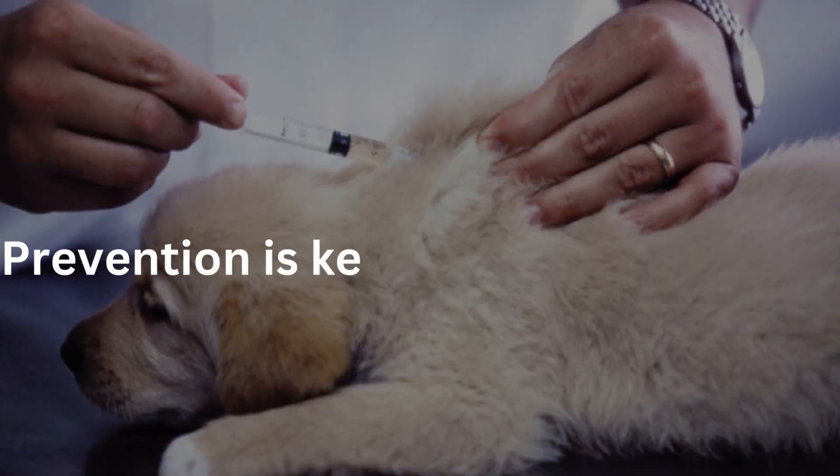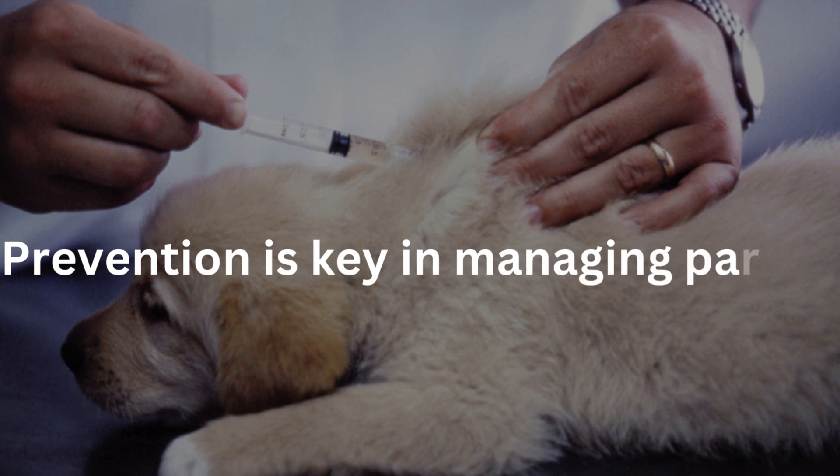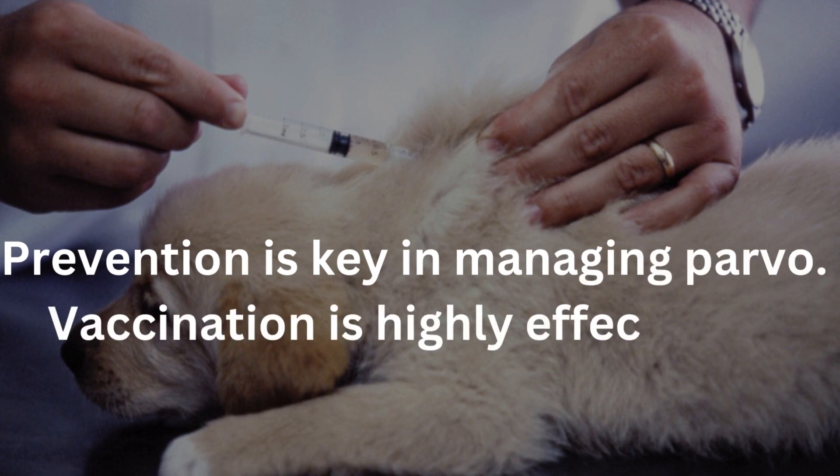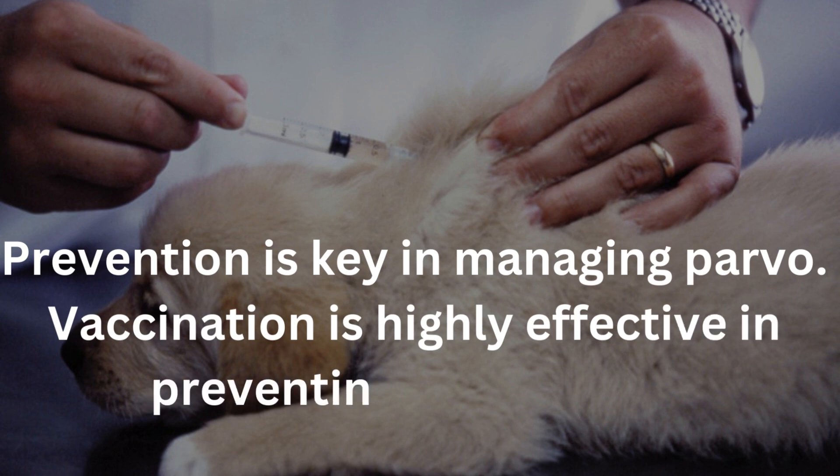Prevention is key in managing parvovirus. Vaccination is highly effective in preventing the disease. Puppies are typically vaccinated against parvo starting at around 6 to 8 weeks of age, with booster shots given every 3 to 4 weeks until they reach 16 weeks of age. Regular vaccinations throughout a dog's life, as recommended by a veterinarian, are necessary to maintain immunity.